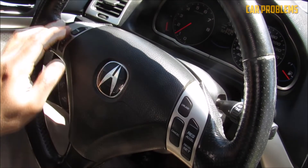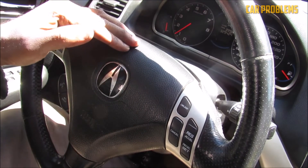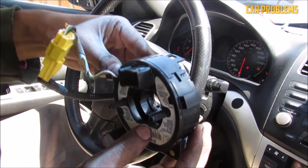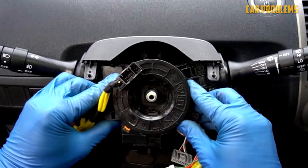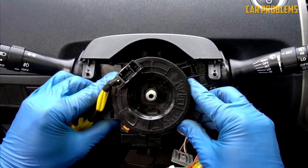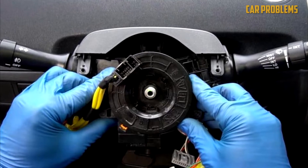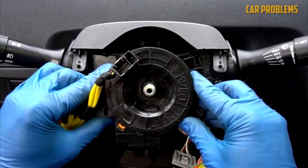Additionally, you might lose the ability to use the horn. Even scarier is the fact that without the clock spring, the airbag's connection is broken, depriving you of the necessary protection in the event of an accident. When the clock spring malfunctions, additional warning lights may also come on, such as a traction control light or the check engine light. Just double-check that all of the lights are connected to the same fault when you check the codes.